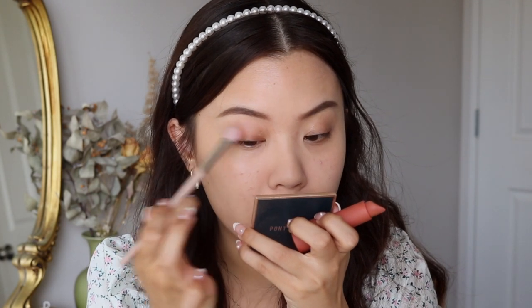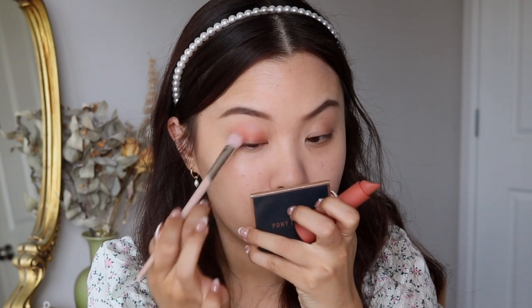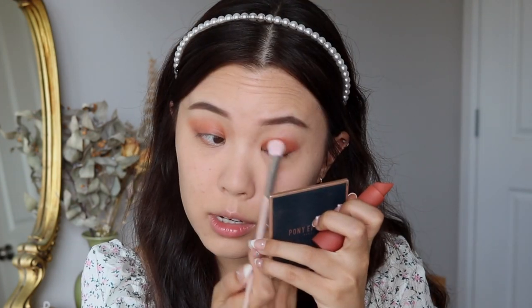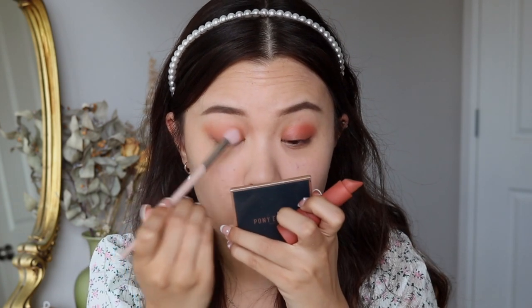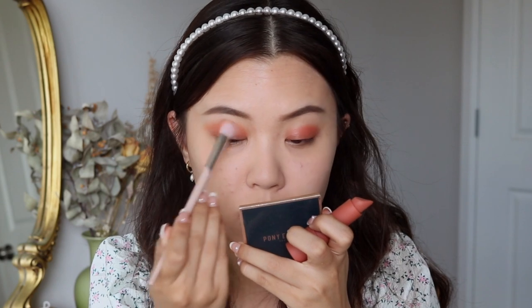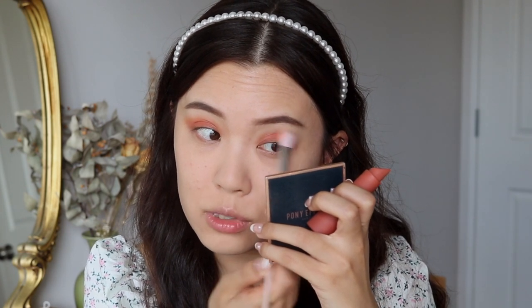I'm just going to take some product and lightly dab that onto my lids, then slowly blend that up into the crease. With a lot of lipsticks you technically could do this — use it on your eyes, cheeks, and lips — but some lipsticks would stain and depending on the formulation they might be harder to blend out. The fact that this is intended for eyes, lips, and cheeks just makes it feel a little bit more safe to use.